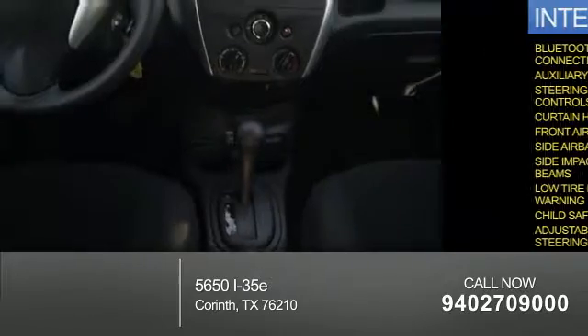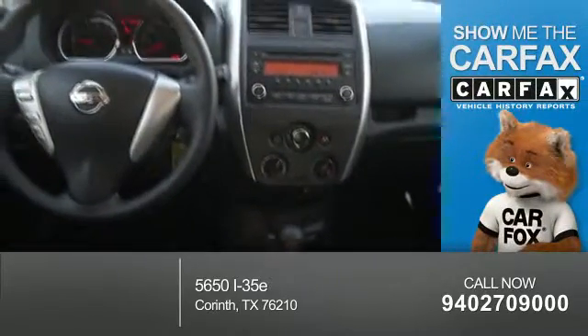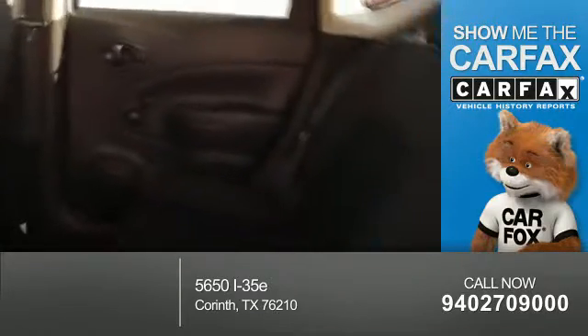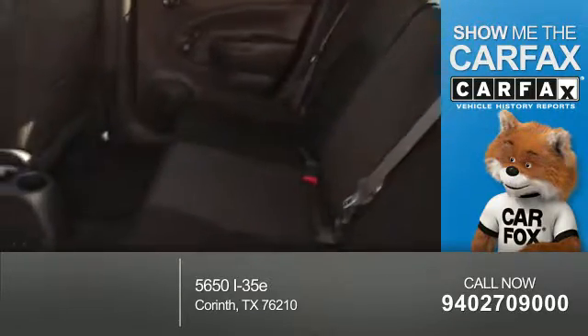An adjustable tilt steering wheel. Rest easy knowing this vehicle comes with a Carfax Vehicle History Report from Carfax, the most trusted provider of vehicle history information. Great quality at a great price.